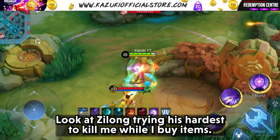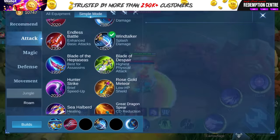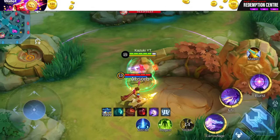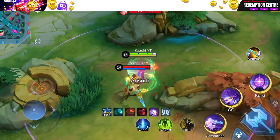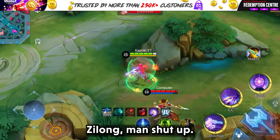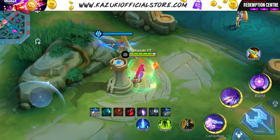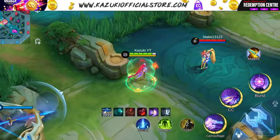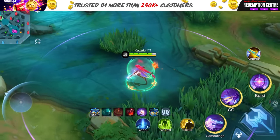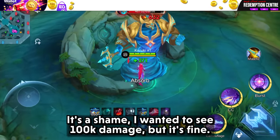Look at Geelong trying his hardest to kill me while I buy items. Geelong, man, shut up. Let's go see if we can crit. No, I guess we can't. It's a shame — I wanted to see 100k damage, but it's fine.